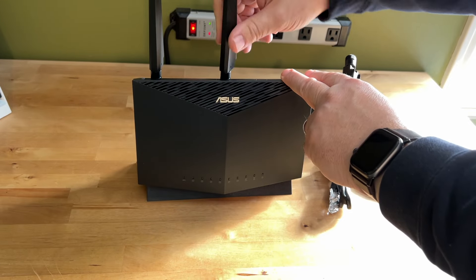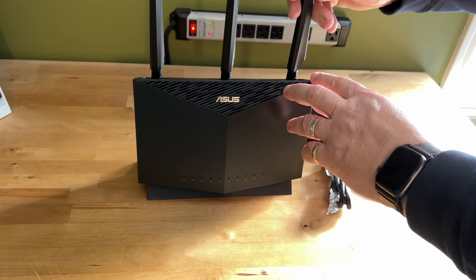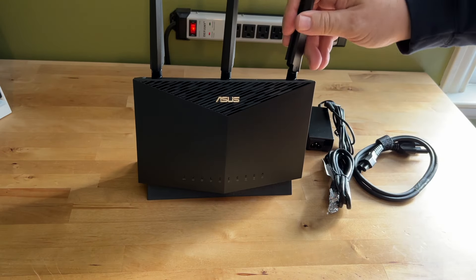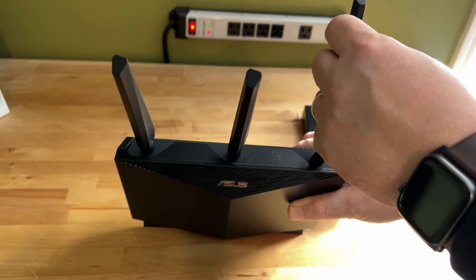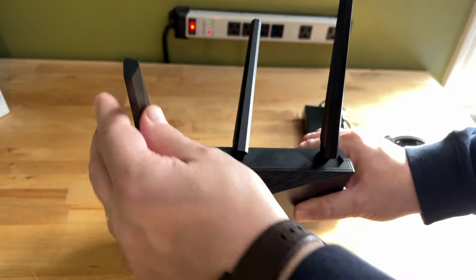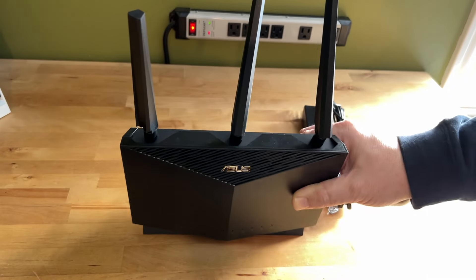There's one fixed antenna inside the router and three adjustable external antennas. You'll notice it stands upright, which means a smaller footprint than many gaming routers, and it also has a modestly sized power brick. One thing I noticed quickly, though, is that black plastic does attract dust.